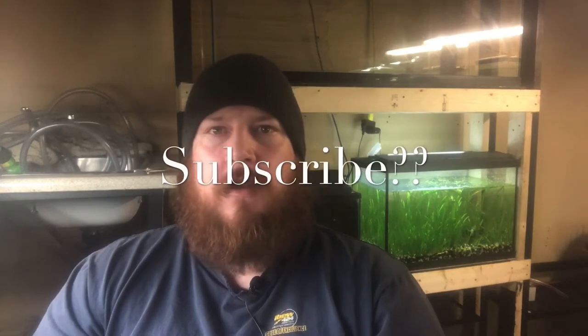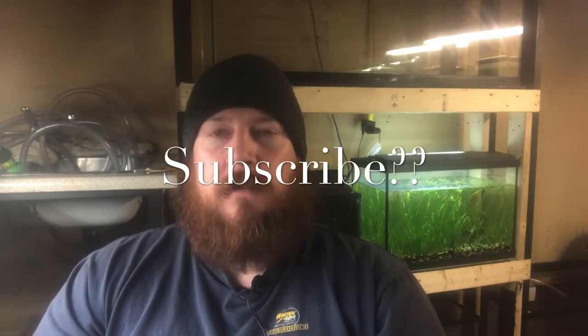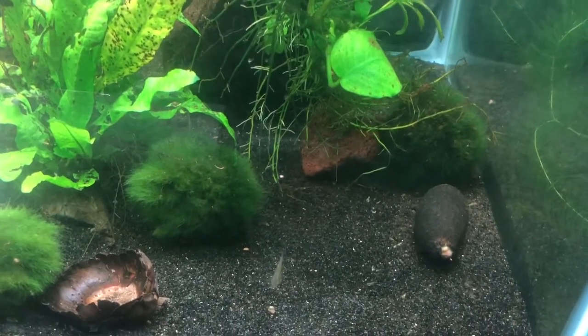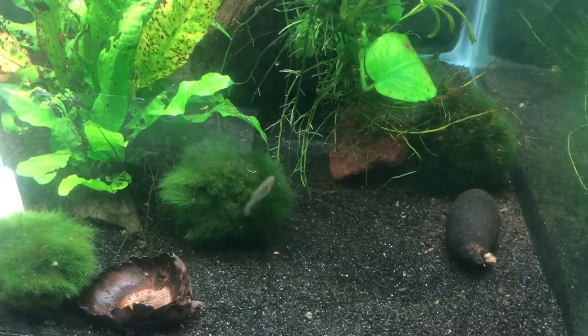Hi, I'm Evan, and welcome to my fish room. We got a new fish in the fish room this week: the Merry Widow livebarer, an interesting little micro fish I just heard about this week. Luckily I was able to get my hands on two trios. Let's take you over to the tank — this is the Merry Widow livebarer, a little micro fish.